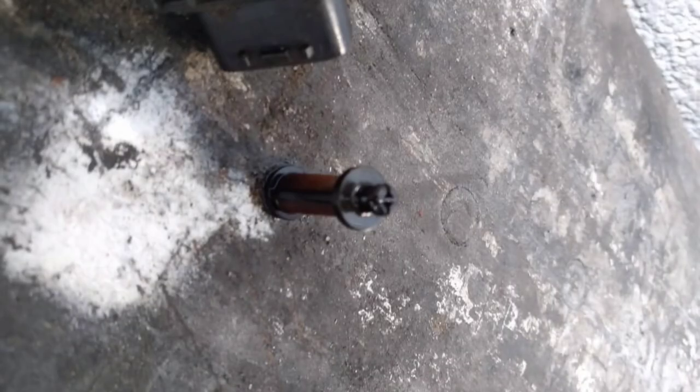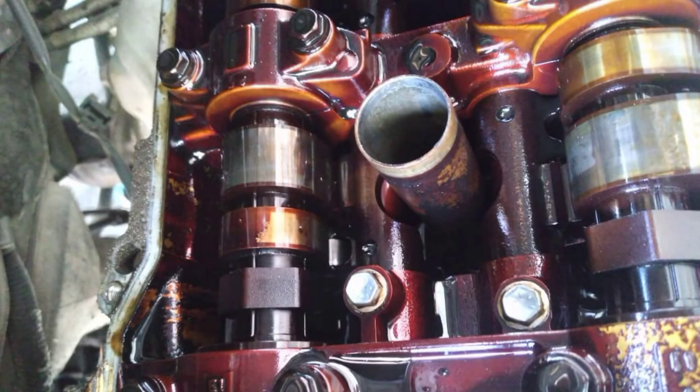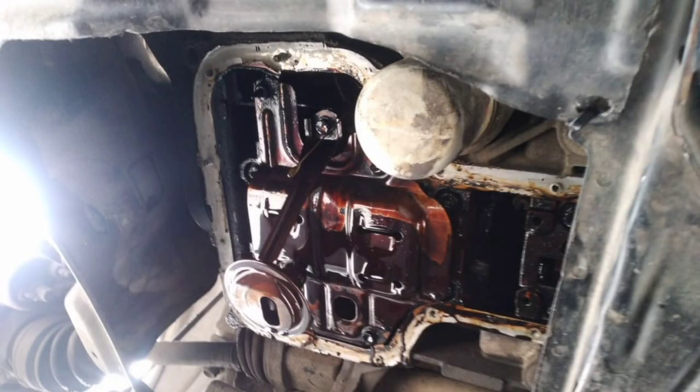That's a completely blocked lift filter — blocked with sludge. The new lift bolts are in now. But look at the color of the cams — look at that. And look at that oil filter. Do you think that was ever changed?